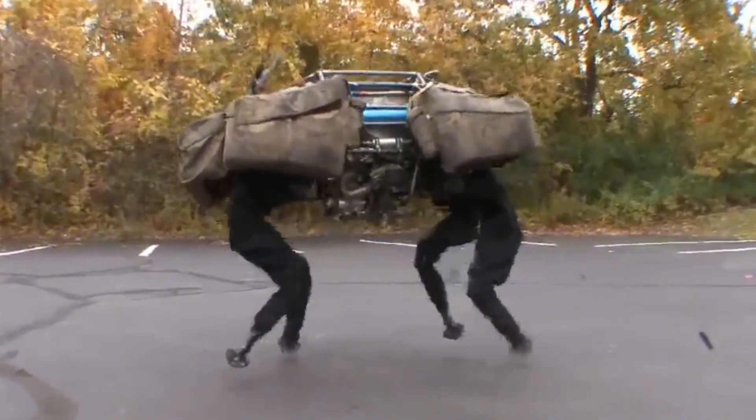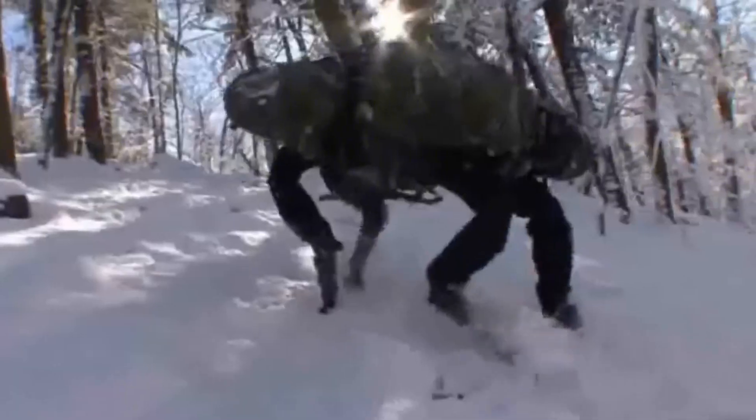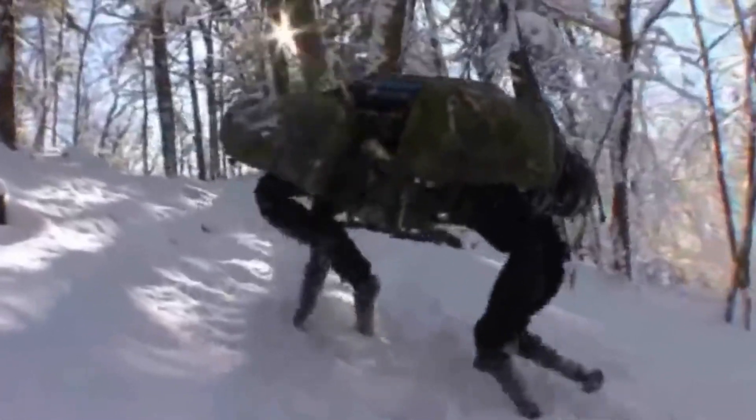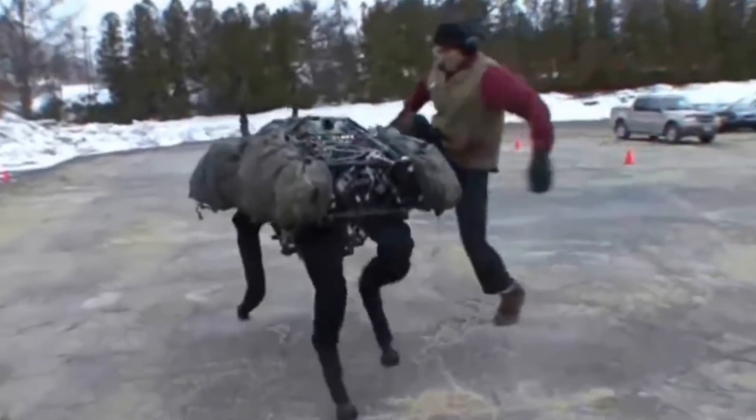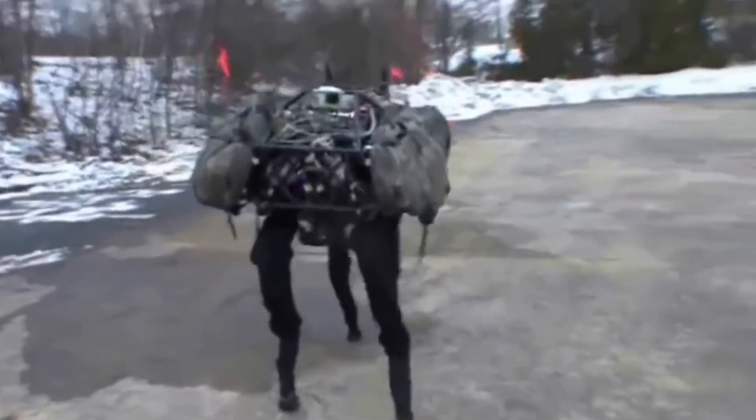With a top speed of 25 kilometers per hour, it combines strength and agility. Although still under development and refinement, these four-legged robotic soldiers are expected to soon become a crucial part of the U.S. Army's operations.